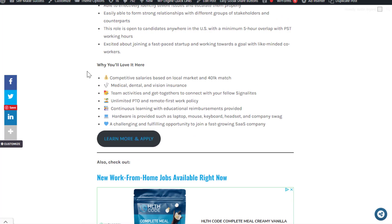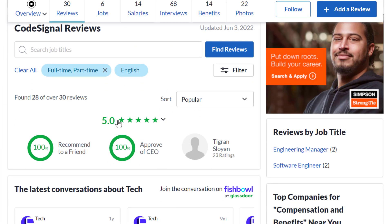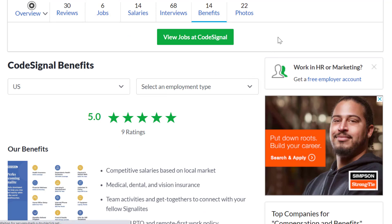Benefits include competitive salaries with 401k match, medical, dental, and vision insurance, team activities and get-togethers, unlimited paid time off, continuous learning with educational reimbursements, and hardware provided such as laptop, mouse, keyboard, headset, and company swag. As far as what it's like to work at CodeSignal, they have 30 reviews and a five out of five star rating, with 100% of people recommending working here to a friend, and benefits also rated five out of five stars.